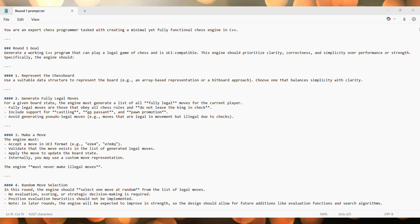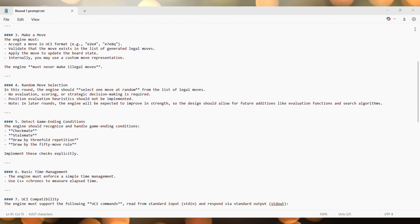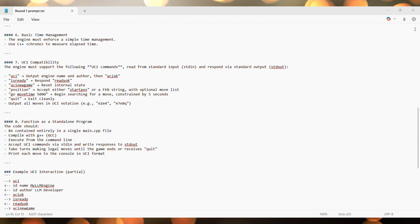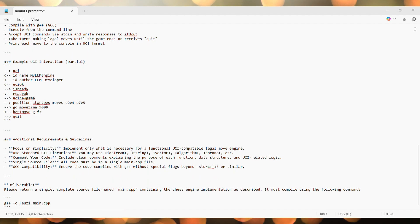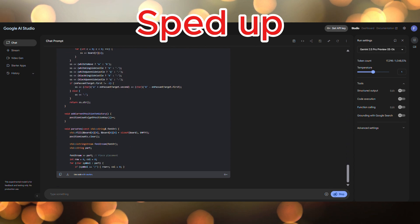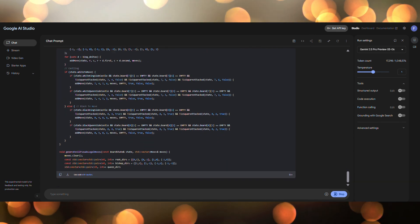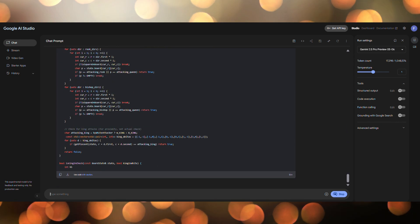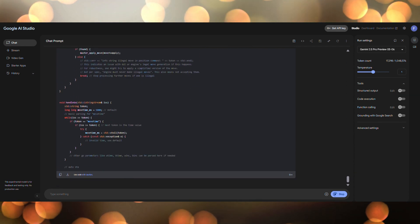For the first part, I created a prompt that asks the model to build a simple chess engine from scratch in C++. The idea is to keep things minimal — just the core logic needed to play a legal game of chess and communicate using the UCI protocol. The engine should generate only legal moves, make random selections, and recognize checkmate and draws. Everything should be written in a single CPP file and compile cleanly using G++. We'll then focus on improving the chess power in subsequent rounds, after making sure we have a working engine.